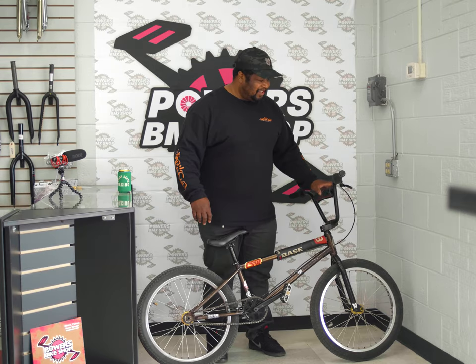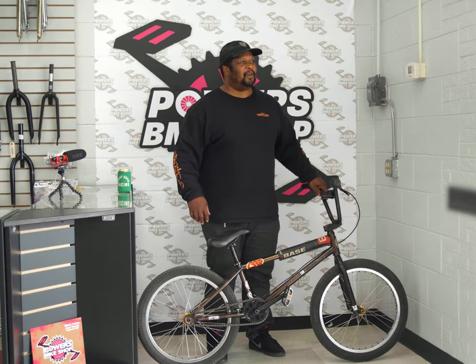Come on in. How dare you come in and want to buy something while I'm doing my bike check. Hell's wrong with y'all.